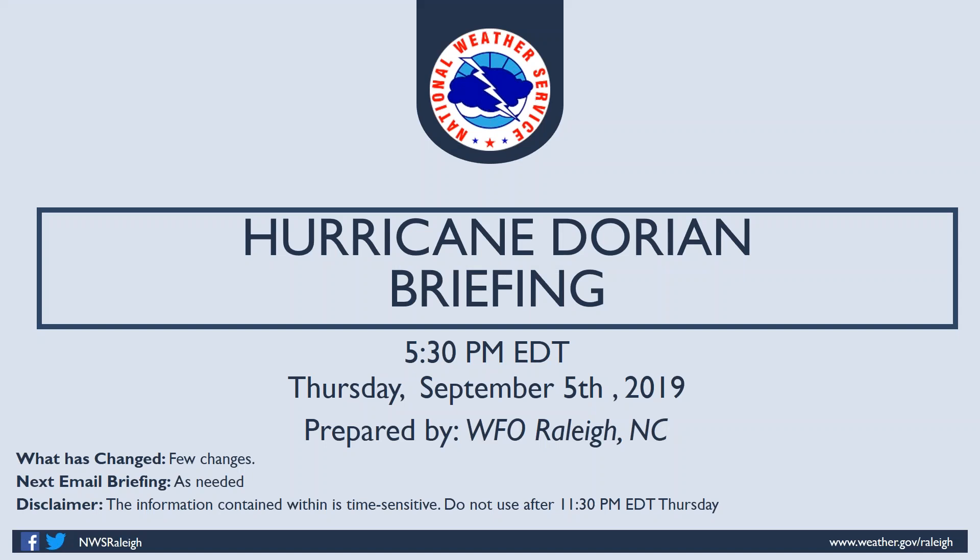From the National Weather Service in Raleigh, this is Nick Petro with your 5:30 PM update — Hurricane Dorian briefing as it relates to Central North Carolina impacts. This webinar covers Central North Carolina.